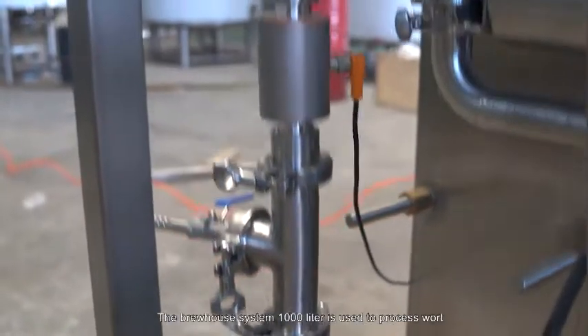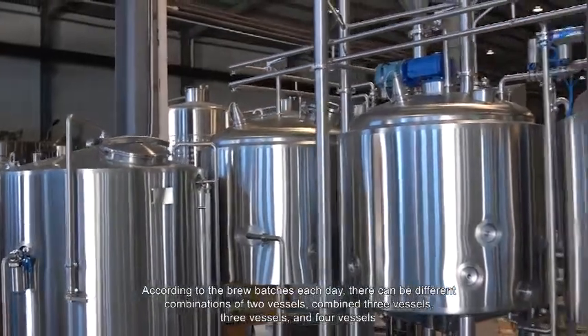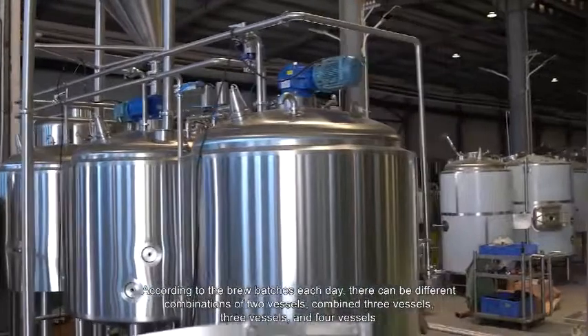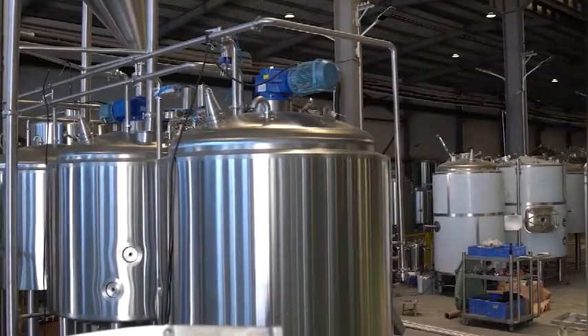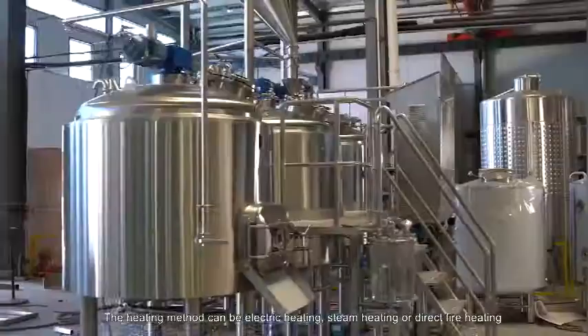The brew house system at 1,000 liters is used to process wort. According to the brew batches each day, there can be different combinations: two vessels, combined three vessels, three vessels, and four vessels. The heating method can be electric heating, steam heating, or direct fire heating.